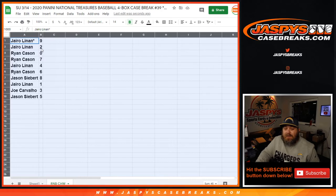Hyro Lanon with the 9 and the 2 spot. Ryan Kasem with the 0 and the 7. Hyro Lanon with the 4. Ryan Kasem with the 6. Jason Siebert with 8. Hyro Lanon with 1. Joe Carvalho with 3. And Jason Siebert with 5.